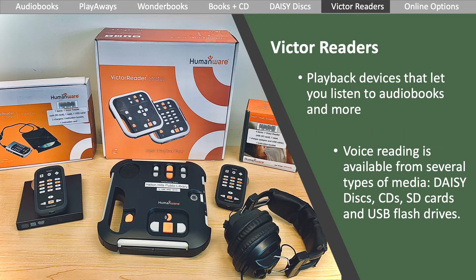Victor readers are playback devices that let you listen to audiobooks and more. Voice reading is available from several types of media, including Daisy discs, CDs, SD cards, and USB flash drives. They feature large, tactile, high-contrast keys, a built-in speaker and headphone jack, and self-voicing controls. Halton Hills Public Library offers three types of players: the large Stratus that has a CD drive built in, the handheld Stream, and the Stream with the plug-in CD drive.